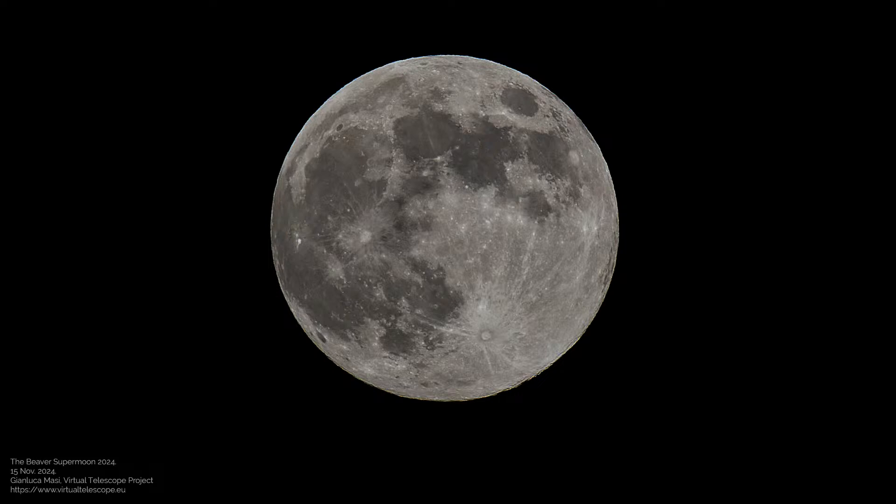The moon orbits around our planet; it takes a bit less than one month to complete that orbit. While doing so, you can see the moon changing phase: from new moon, first quarter, full moon, last quarter, and new moon again before a new cycle starts. The orbit of the moon around the Earth is not a simple circle — it is an ellipse with some eccentricity, so the distance of our cosmic neighbor from the Earth is not the same throughout its orbit.